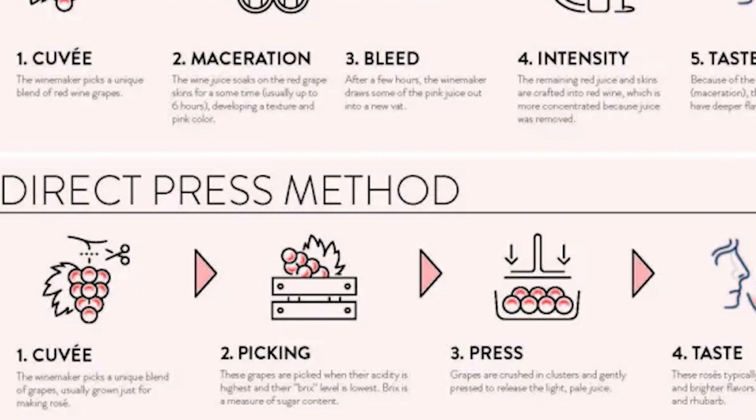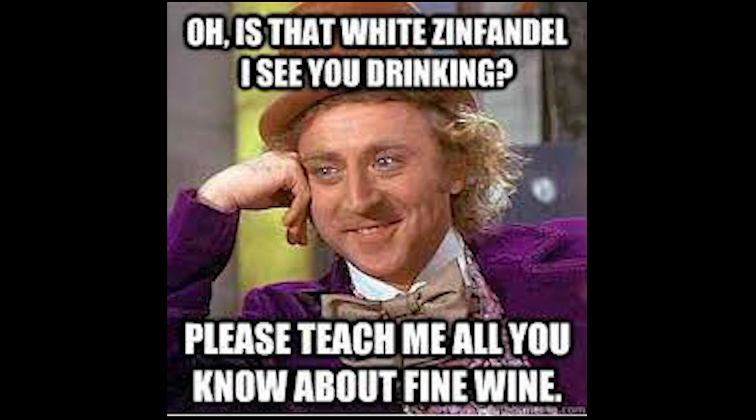Rosé has gained huge popularity over the past ten years. What did give it a bad name in the past was a process called white Zinfandel, which was simply produced by accident — we'll talk more about this when Zinfandel is featured on this channel. Let's get to this wine. The wine shows a light pinkish hue with slight hints of orange.